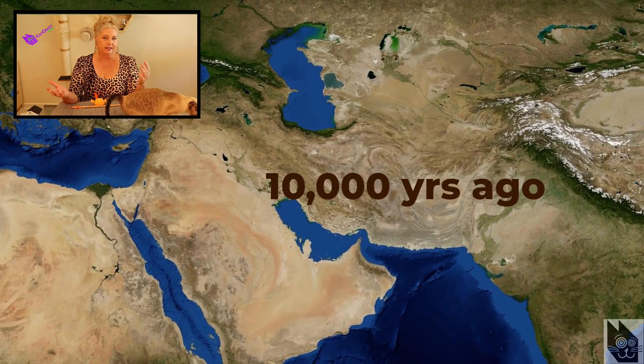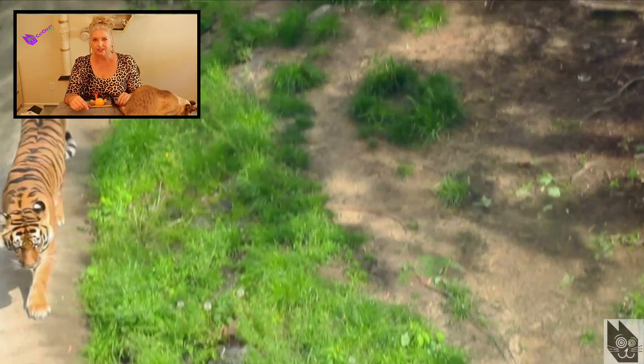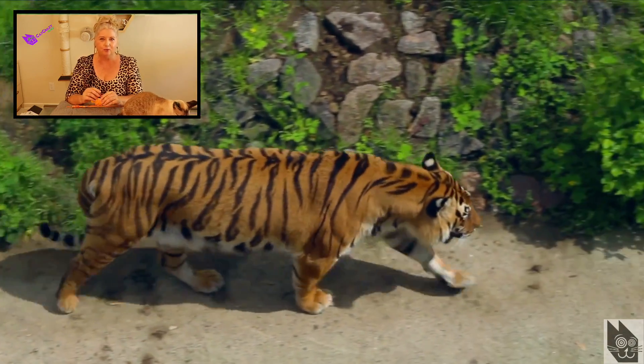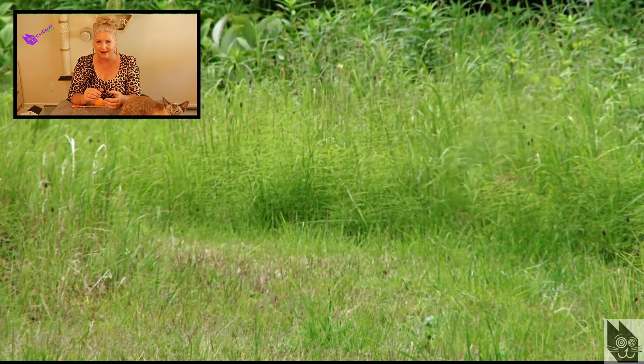Where do cats originate from? Well, as far as we know, all modern domestic cats are descendants of the Middle Eastern Wildcat, which was first domesticated about 10,000 years ago, most likely by farmers. These ancestors lived in desert regions, where a lack of water was quite common, and because there wasn't much water to drink, they got most of their water from the prey they ate.